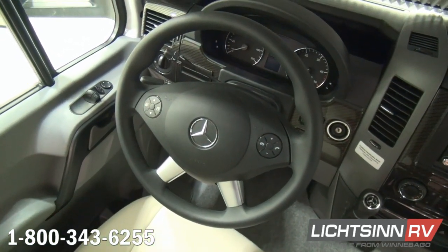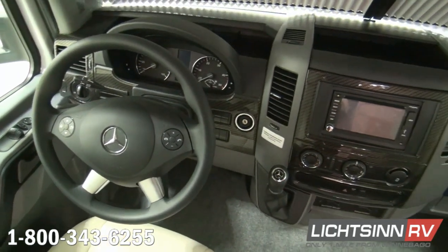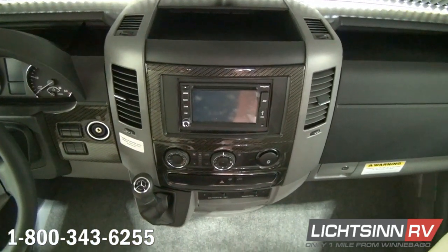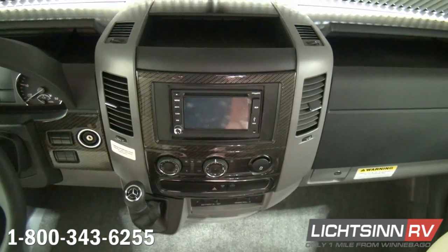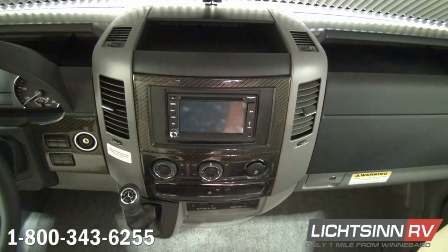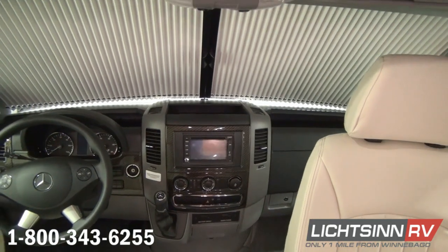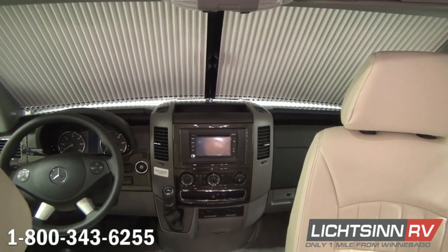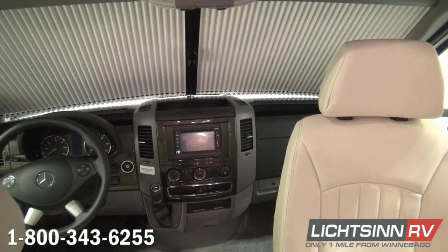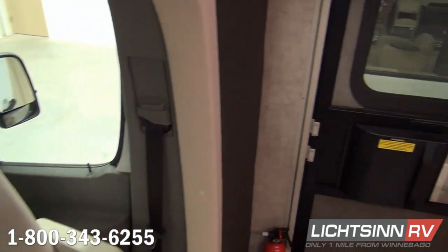Controls mate the 5-speed automatic transmission with tip-shift technology. Redundant steering wheel controls on the Mercedes steering wheel manage the radio and infotainment cluster. The instrument panel appliqué system now features a carbon fiber look. This is the infotainment center with Rand McNally RV GPS, featuring a touch-screen color monitor, RV-specific routing, amenities and tools, turn-by-turn voice guidance, CD and DVD player, Sirius XM satellite radio, outdoor compass and temperature gauge. It is iPod/iPhone integrated and features Bluetooth connectivity for hands-free calling.